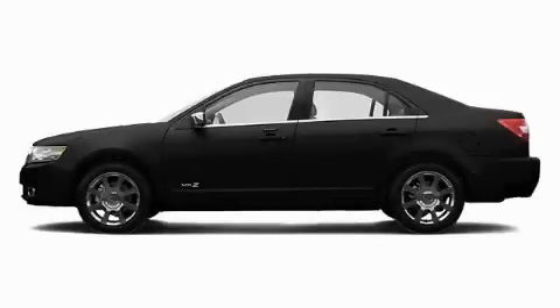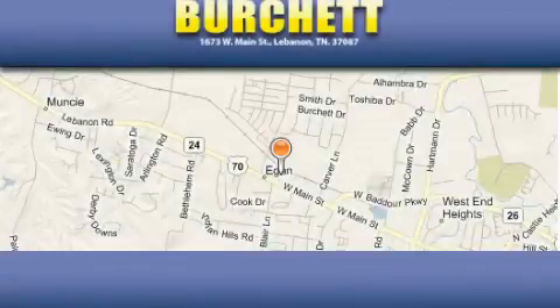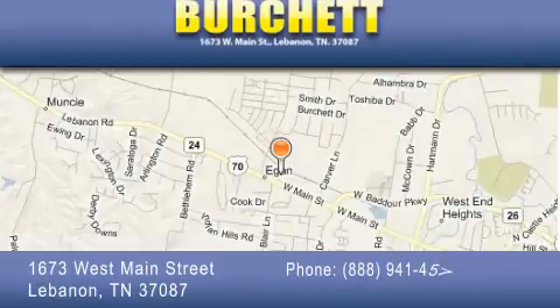This automobile won't last long at this price. Call and arrange a test drive now. Burchett Ford Lincoln Mercury is located at 1673 West Main Street in Lebanon.